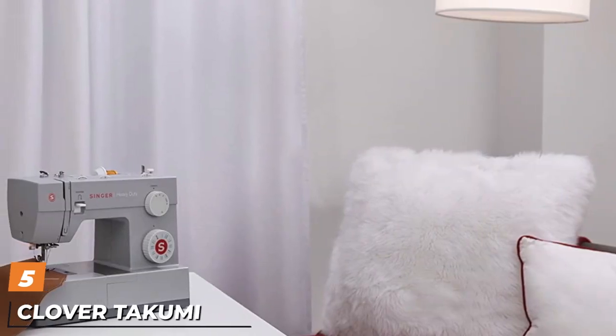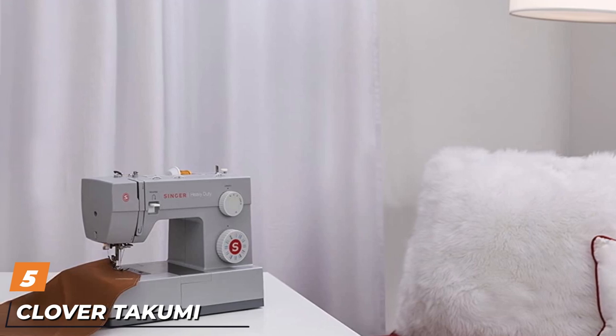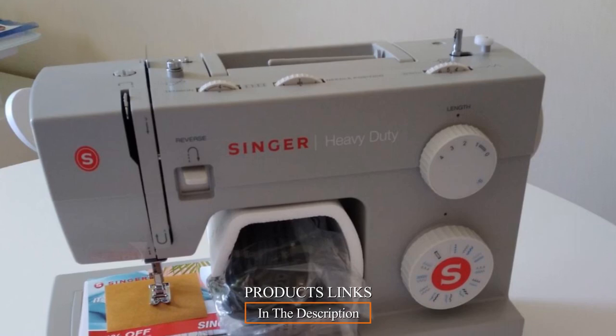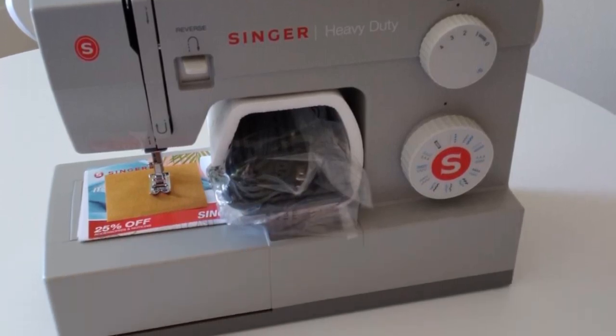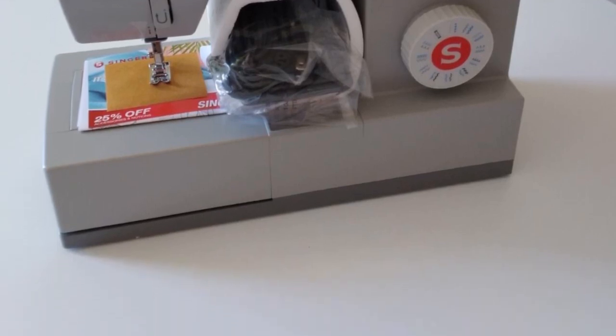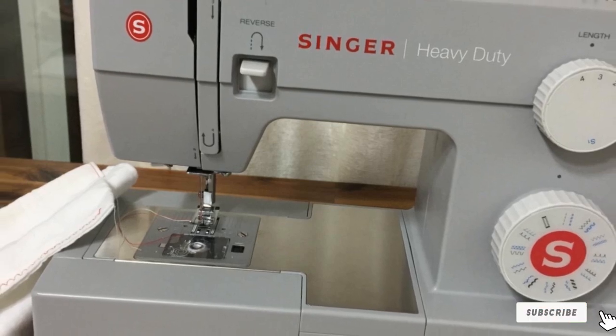The number 5 position is held by the Singer Heavy Duty 4423 Mechanical Sewing Machine. The Singer 4423 has 23 built-in stitches with 12 decorative stitches. The threading pattern is printed on the machine for easy setup. This sewing machine is suitable for a variety of projects, including home decor, quilts, and crafts, and can be used on heavyweight materials.